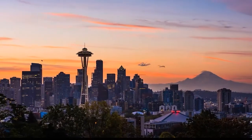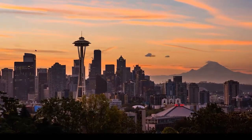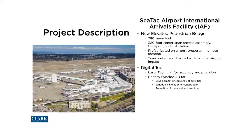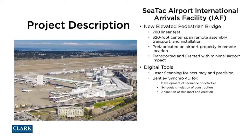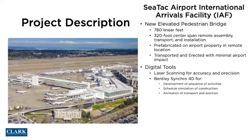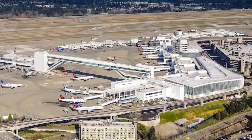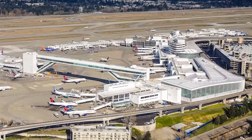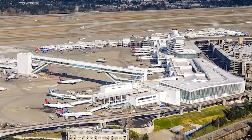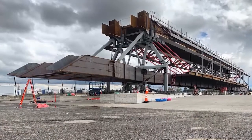Seattle-Tacoma Airport in Seattle, Washington ranks as the eighth busiest airport in the United States. The 450,000 square foot international arrivals facility consists of three primary components: an international arrivals facility, a new elevated corridor, and the world's longest elevated pedestrian bridge that spans over an existing active taxi lane.